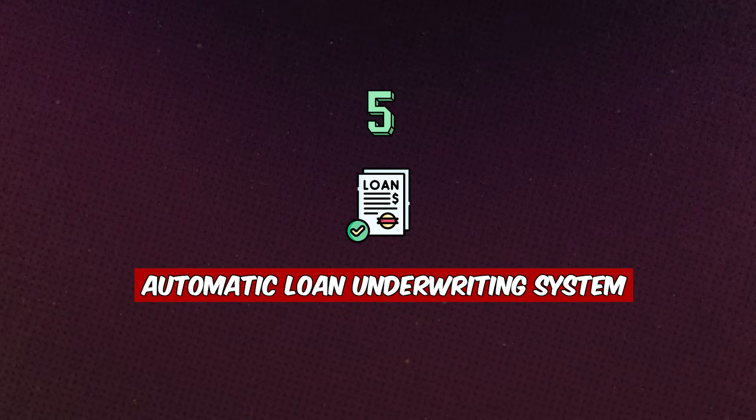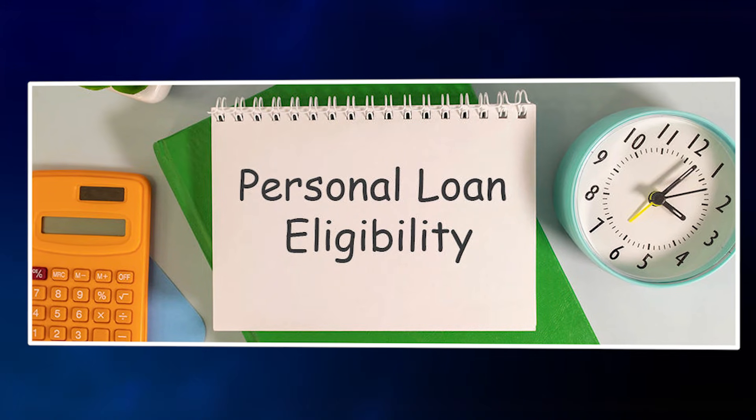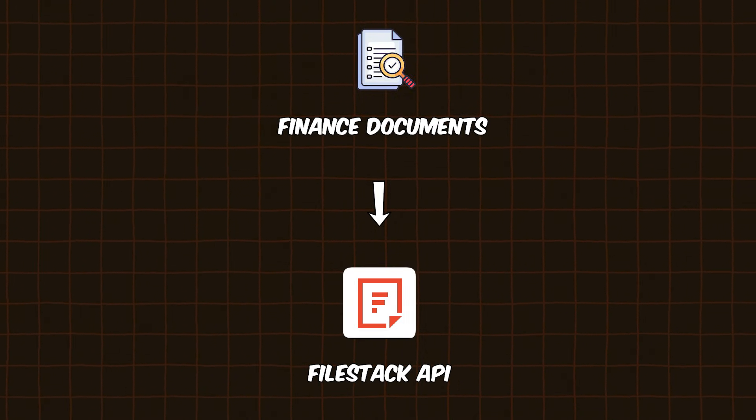Project idea number five is an Automatic Loan Underwriting System. When you collect finance documents, the system automatically decides whether a specific loan application is eligible or not. Users can upload their financial documents securely using APIs like Filestack.